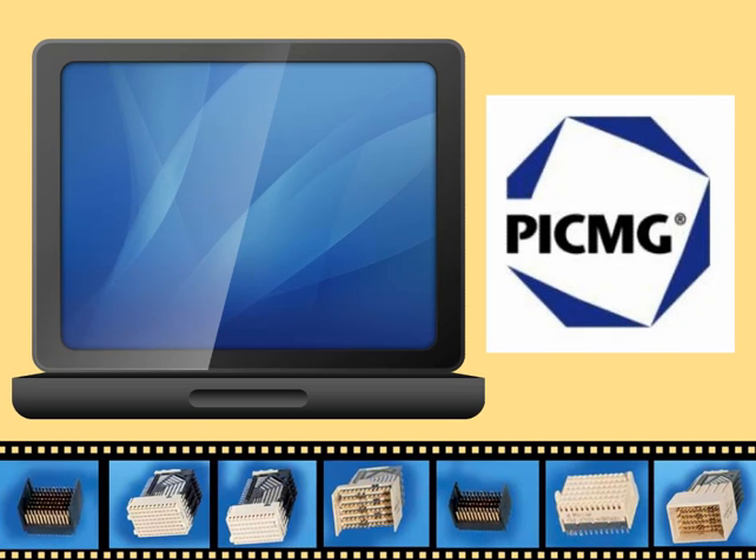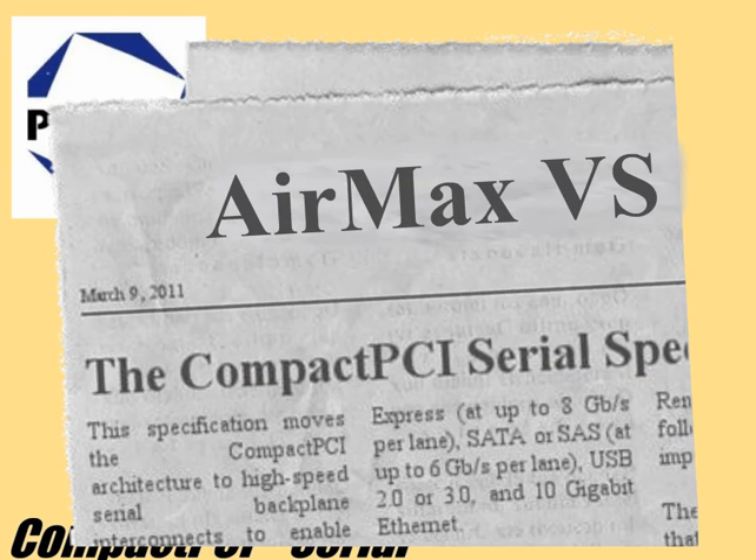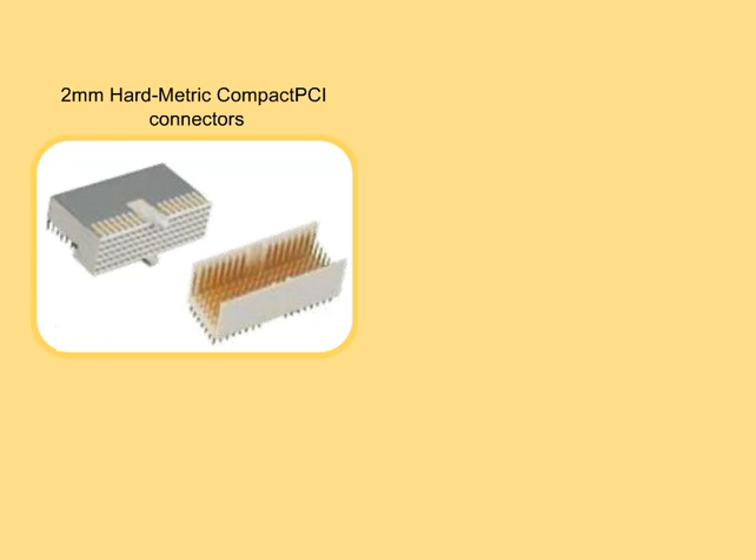The PCI Industrial Computer Manufacturers Group announced the Compact PCI Serial Specification on March 9, 2011. This specification moves the compact PCI architecture to high-speed serial backplane interconnects to enable concurrent support of PCI Express and up to 8Gbps per lane, SATA or SAS and up to 6Gbps per lane, USB 2.0 or 3.0, and 10Gb Ethernet.